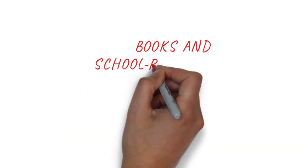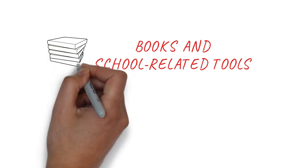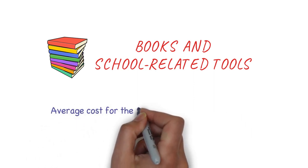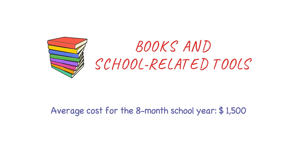Number two: books and school-related tools. Note that tuition fees are not included here. Apart from tuition, you'll need books and school-related tools, and the average cost for the eight-month school year would be something around $1,500 Canadian dollars.